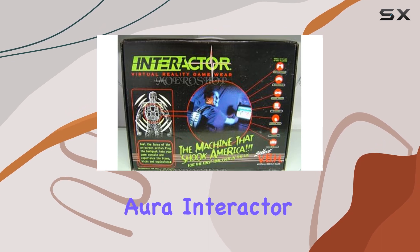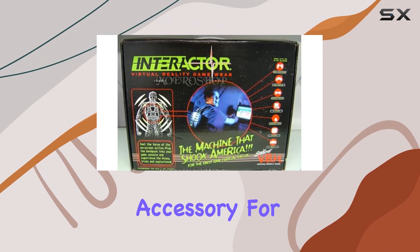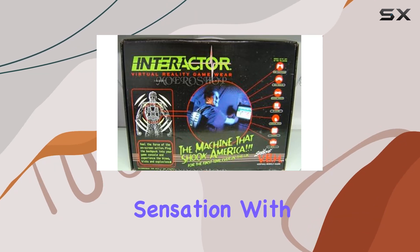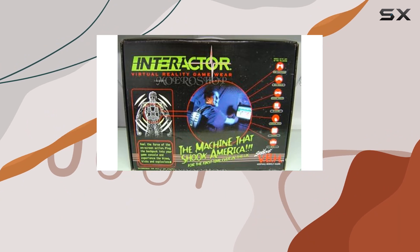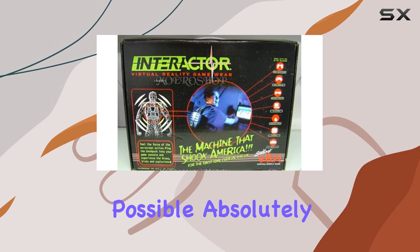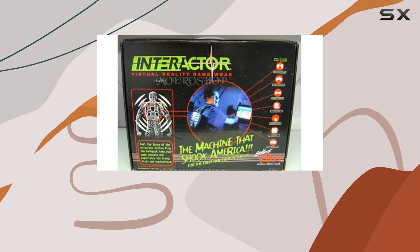Overall, the Aura Interactor Virtual Reality Gamewear is a compelling accessory for VR enthusiasts looking to deepen their gaming experience. It's not perfect, but its ability to merge physical sensation with virtual worlds marks a significant step forward in gaming technology. Would I recommend it? For avid VR gamers seeking the best immersion possible — absolutely. It's a worthy investment that can transform how you experience your favorite games.